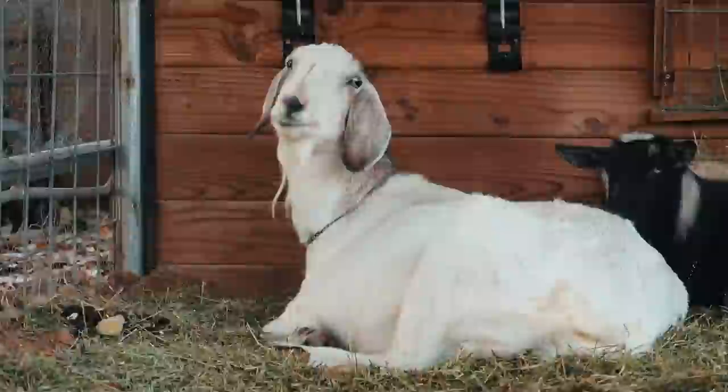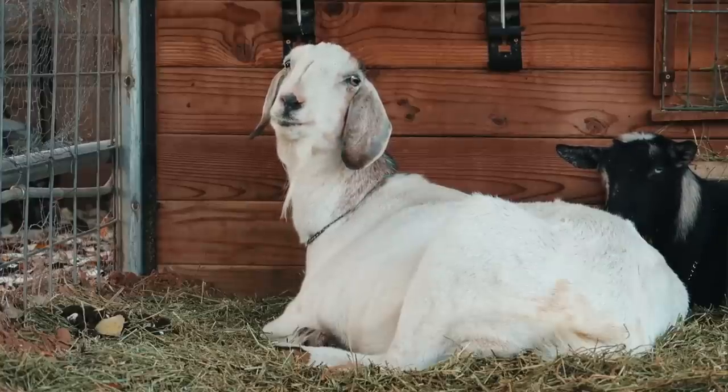Luna's pretty old — she's 12 years old, the oldest goat on our farm. She's not going to live forever, but we're going to try our best to see if she can. We are going to try lots of stuff and we're going to figure it out. Don't worry, Luna.